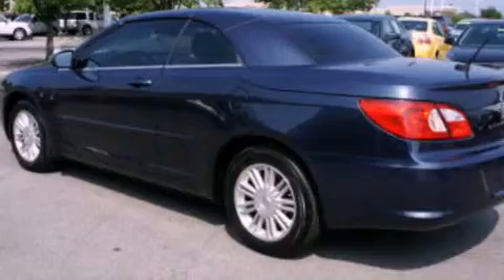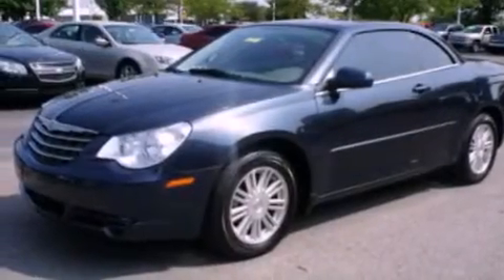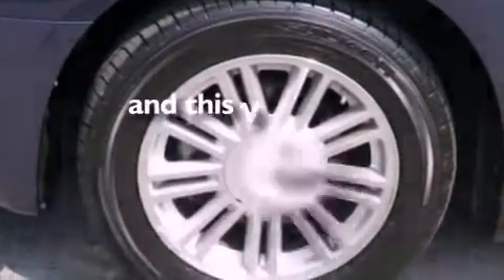Its top features include air conditioning, cruise control, full power accessories, a CD player, a multi-link rear suspension, a four-wheel independent suspension, alloy wheels, an anti-lock braking system, a rear window defroster, and this vehicle has less than 37,000 miles.